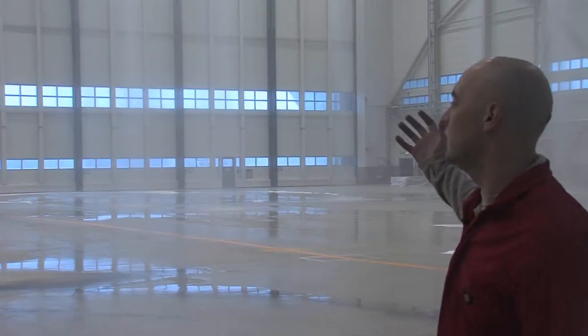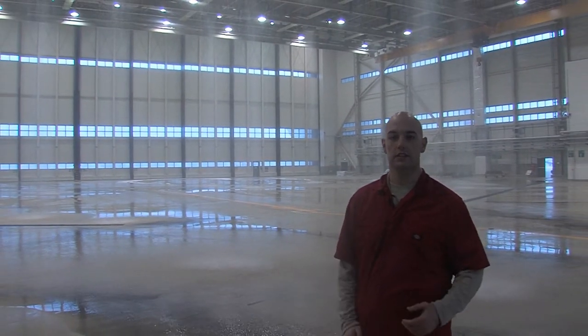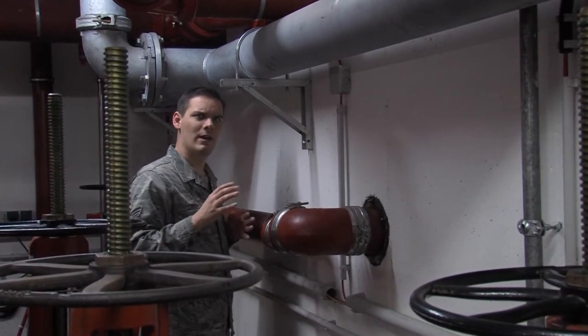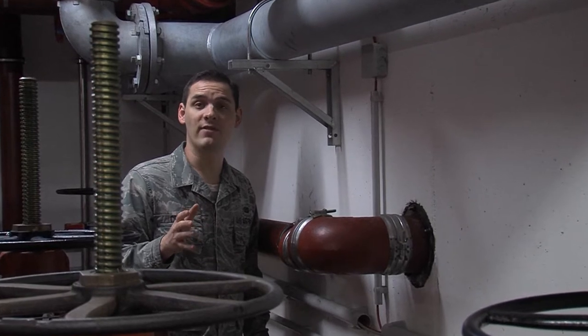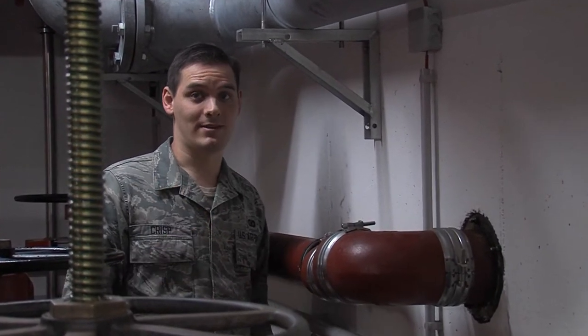Right now we have about 4,500 gallons per minute coming out. Looks like we're actually starting to shut down now, so we're reaching the end of the 40,000-gallon tank. That 40,000 gallons is behind this wall. Now, 40,000 gallons is what your family might go through in about half a year, but this system can pump that in just 10 minutes.